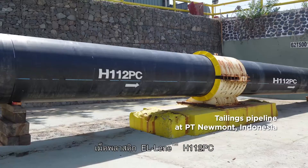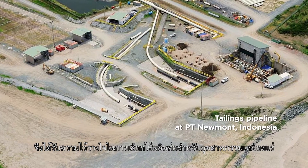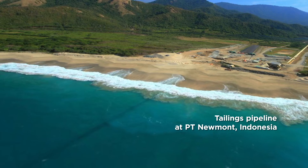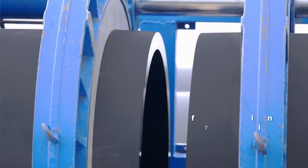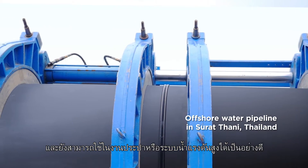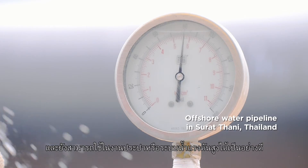L-Lean H112PC compound is thus trusted for the mining industry. It is also ideal for use in water supply, especially in high-pressure water systems.